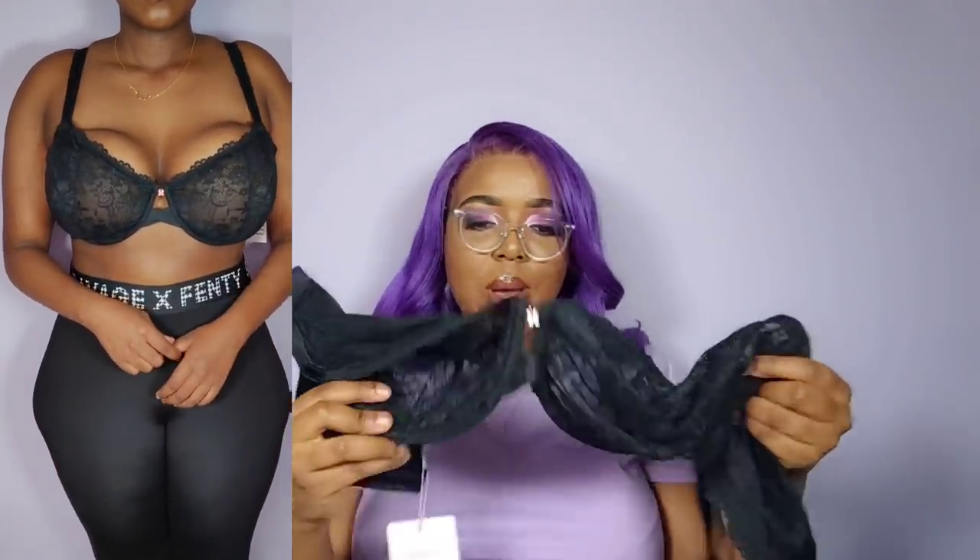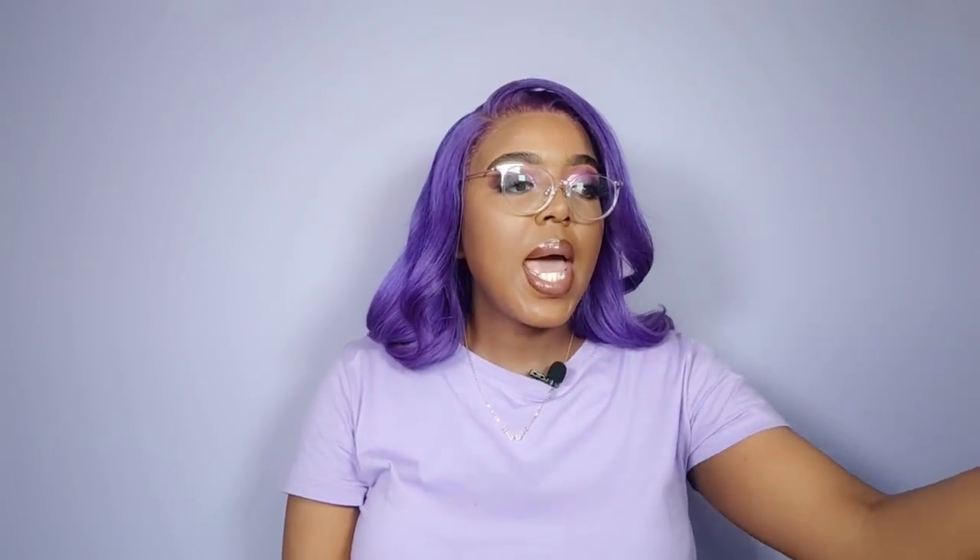Next up is the curvy lace unlined bra in the color caviar in size 38H. As I explained, this is from my second order going to my California address, so I made sure to order some of these bras in H cup. This bra is absolutely beautiful — really, really well done. You really want to make sure your boobs have space here in the middle and don't look like bums — if your boobs look like bums, you're wearing the wrong size. Most of the bras on the Savage X Fenty website come in tons of different colorways as well.